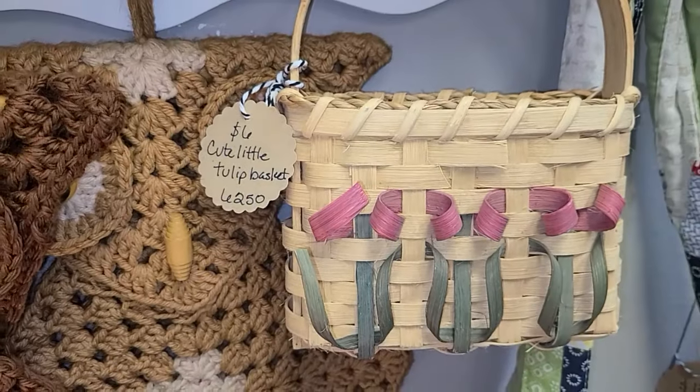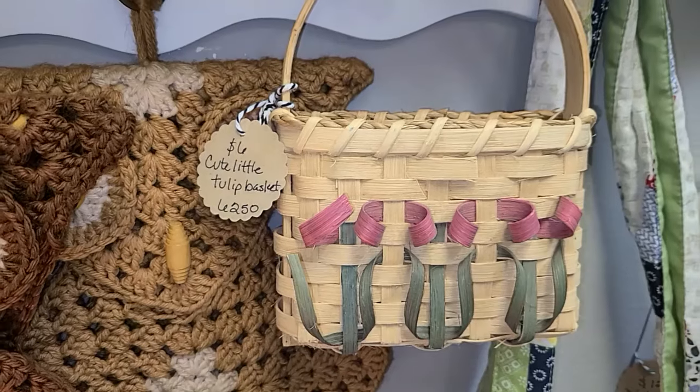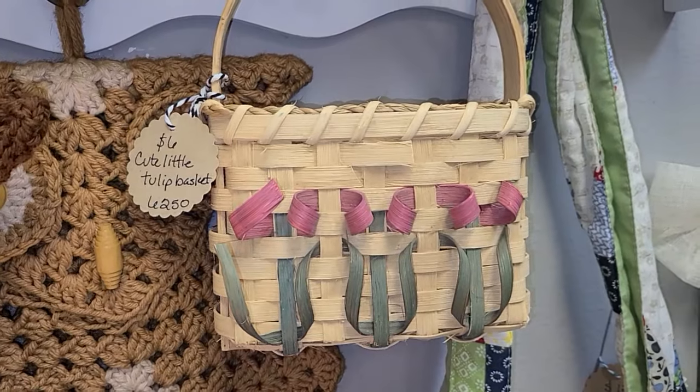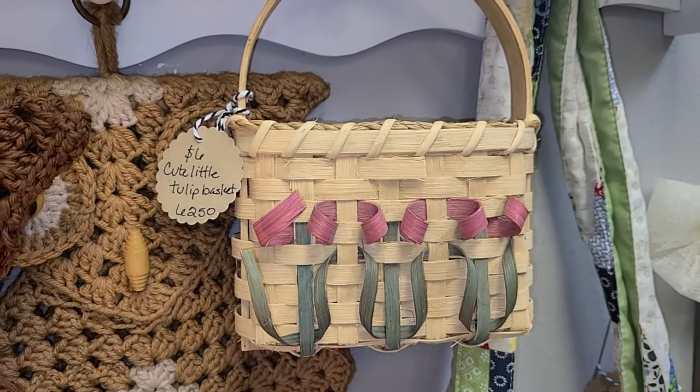This was the sweetest little tulip basket I've ever seen, and for $6 I could not pass it up. This could not only hang in my laundry room but pretty much any area in my home.